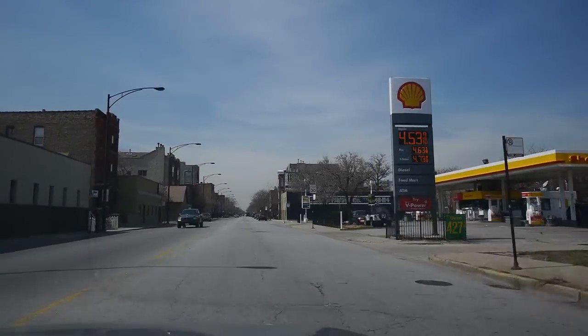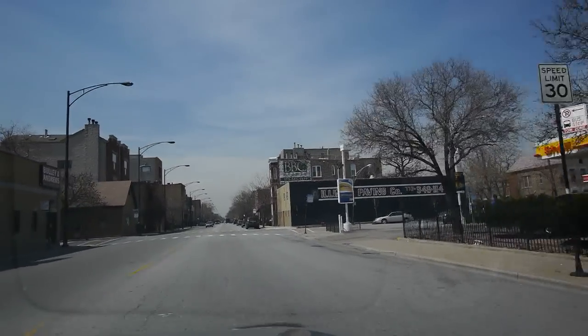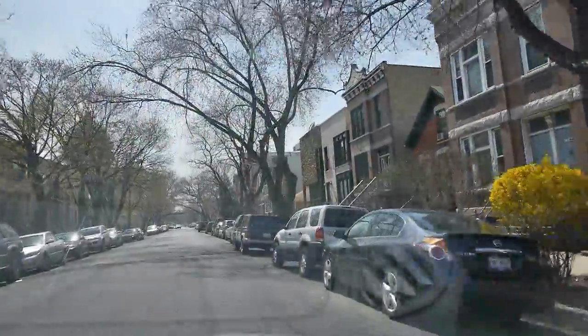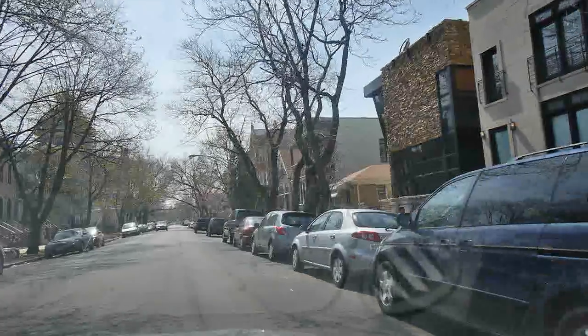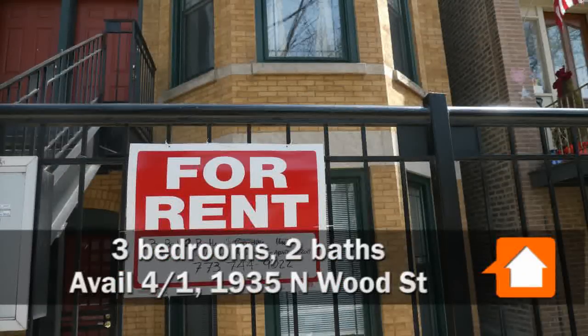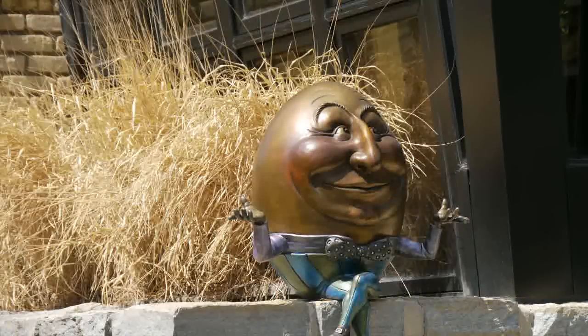We're westbound on Armitage at this point and the next street is Wood. We're heading south on Wood. Here's a for rent sign. I just had to take some still shots of a home that's from what I would call the Tinley Park Revival School of Architecture.